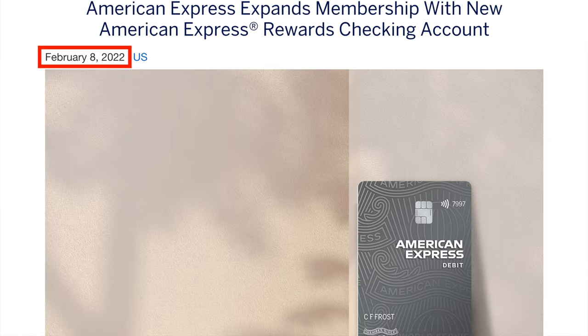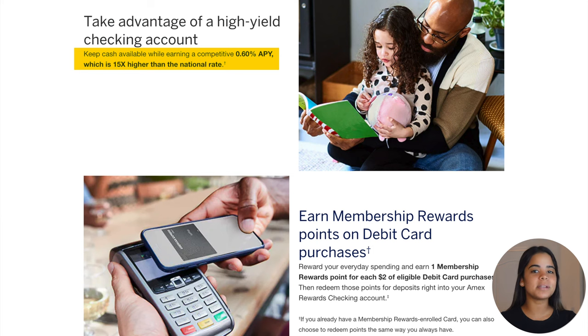The American Express rewards checking account was introduced to the public back in February 2022, offering competitive interest rates and a debit card that earns Amex membership reward points on eligible purchases. One of the major benefits of this account is that it doesn't have many of the standard fees that other checking accounts have.